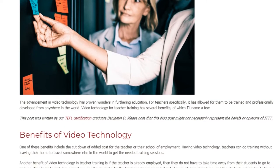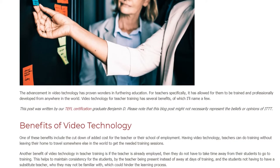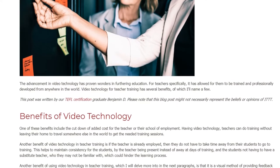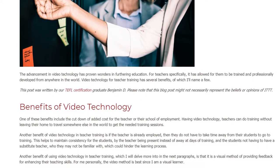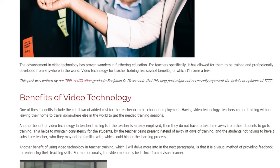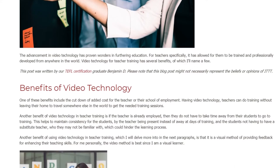One of these benefits includes the cut down of added cost for the teacher or their school of employment. Having video technology, teachers can do training without leaving their home to travel somewhere else in the world to get the needed training sessions.